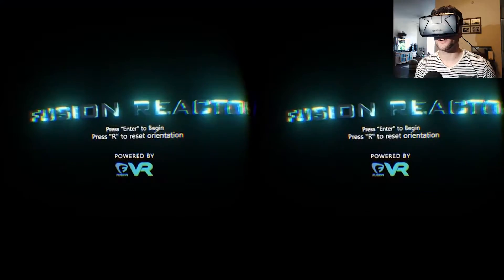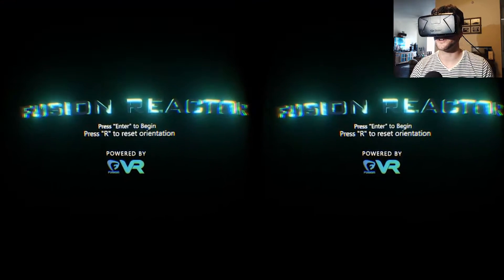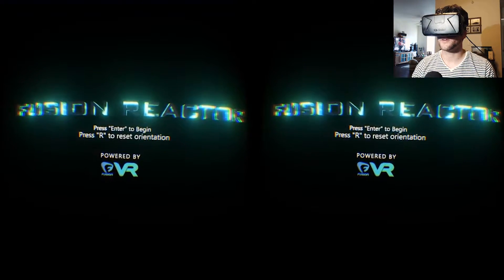What's up guys, welcome back to GameplayZU. Thank you for checking out the channel. Today I think I've solved the energy crisis. To understand alternative forms of energy, we need to actually step inside a fusion reactor, although I hear that can be hazardous to your health. Thankfully we have this thing today. We are inside a fusion reactor. It's only about a two-minute demo — I found this one on Oculus Share, I will put a link in the description as always, and we will check it out right now.